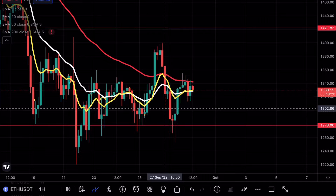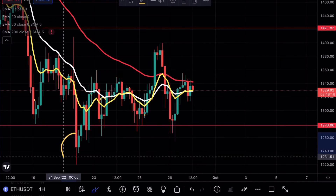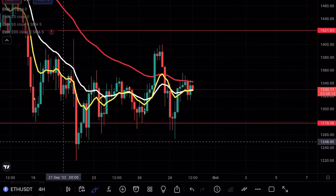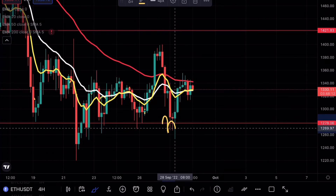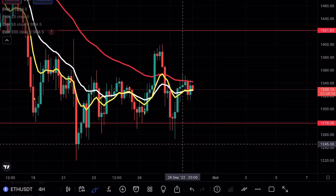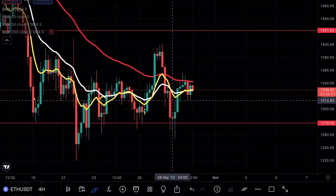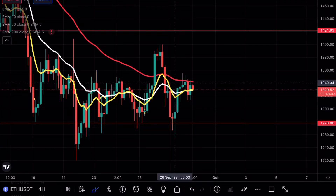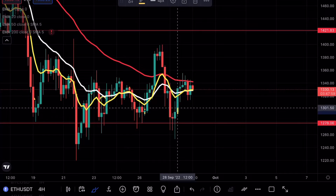I mentioned that if we can break below this 1278 level and get a clear confirmation, we would be looking at a massive move to the downside. We did break briefly below and we see these three wicks on Ethereum, but we didn't get a close below — we still bounced off support. This was a confirmation candle to continue higher.